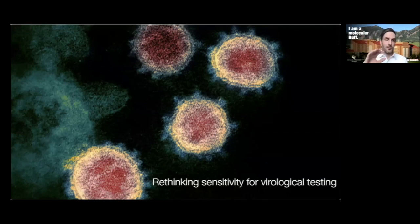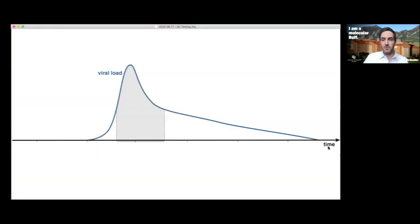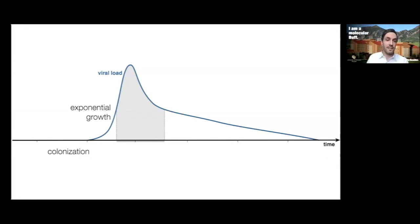The overall picture today is how we need to rethink the way we talk about sensitivity for virological testing. To build intuition, let's look at a diagram of viral load — what the virus population looks like in your body as you go from exposure to infected and eventually to recovery. After exposure, colonization begins: the virus replicates at such low levels we basically can't detect it — sometimes called the eclipse phase. Then the virus gains a foothold and enters exponential growth, achieving a peak viral load within the next few days, when symptoms typically develop.